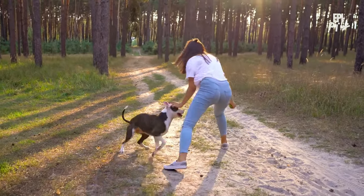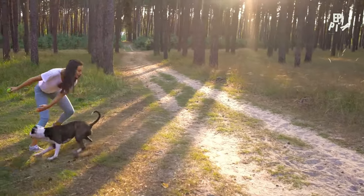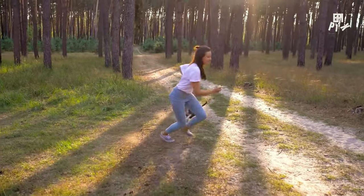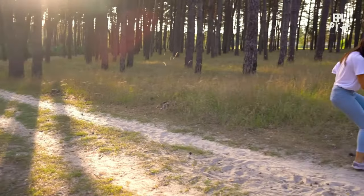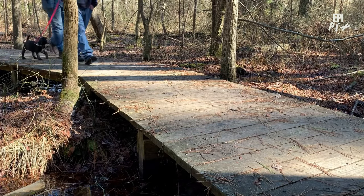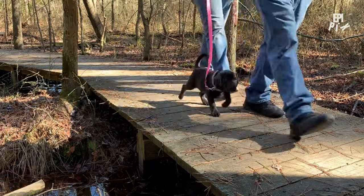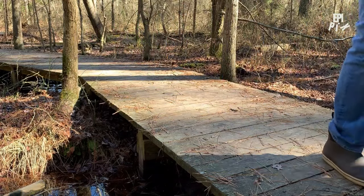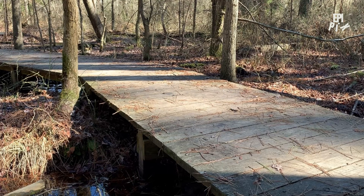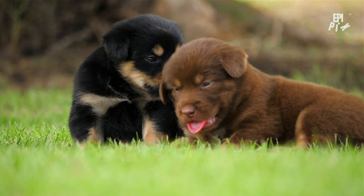As we see our puppies grow and learn, we're reminded of the joy and satisfaction that comes with training them. It's not always easy, but the rewards are well worth the effort. With every small breakthrough, we're motivated to continue training and pushing our puppies to be their best selves. When we finally see the results of our hard work, our puppies become more confident, more obedient, and more loving companions, and we're left feeling proud and fulfilled.